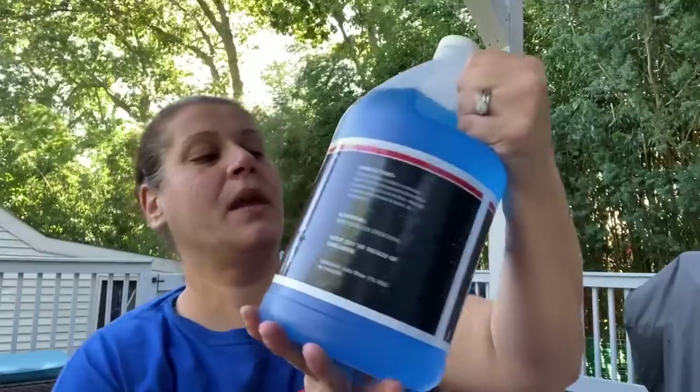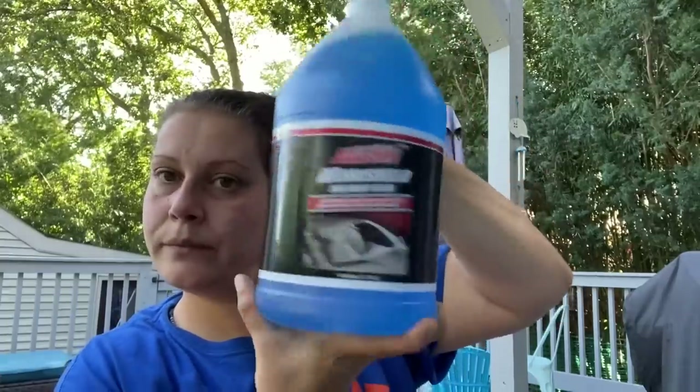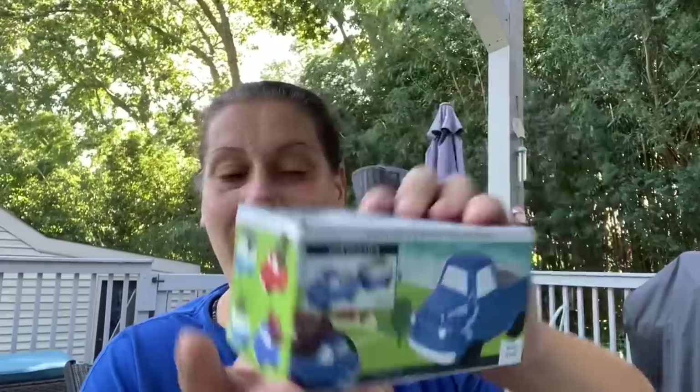Moving to housewares with one car item thrown in: LA's Totally Awesome windshield wiper fluid, one gallon. For housewares — which covers everything from home decor to cleaning products to organization — first I got a bunch of these truck and camper decorations. I got the blue truck, red truck, camper, and RV.